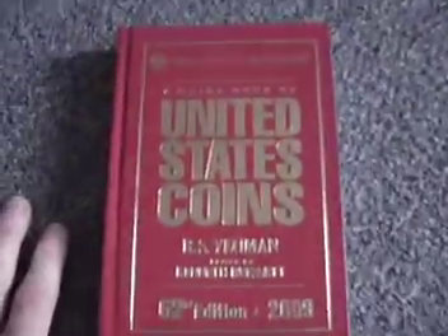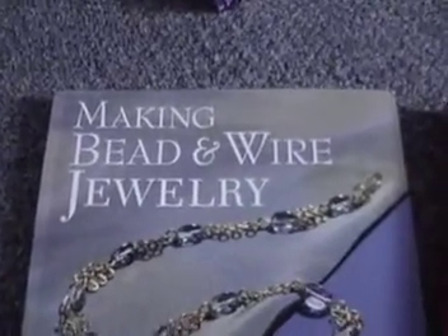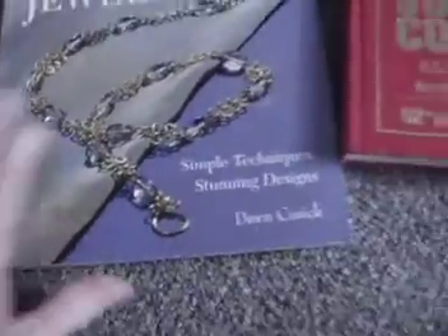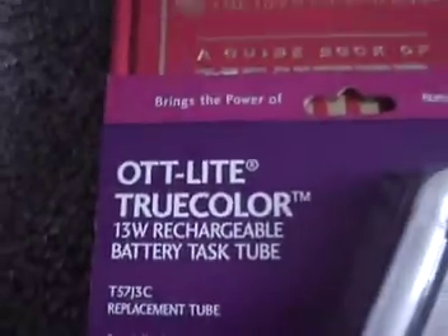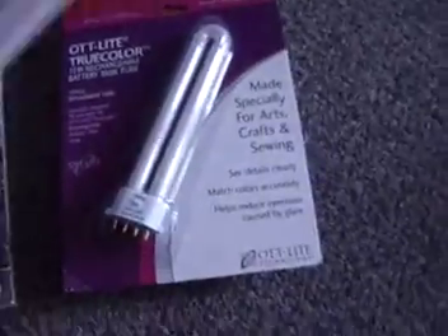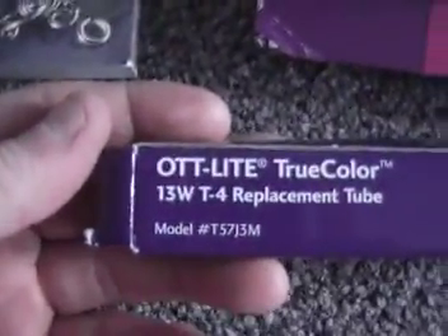Here's the US coins 2009, retails for about $17. Here's the Making Bead and Wire Jewelry book, also brand new, retails for $18.95. Here's the Ott Lights — this one is the 13-watt, and this one is the 20/13-watt.